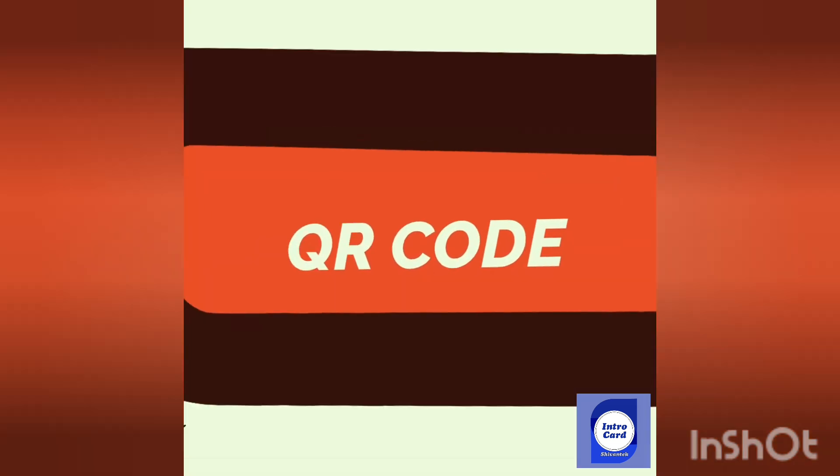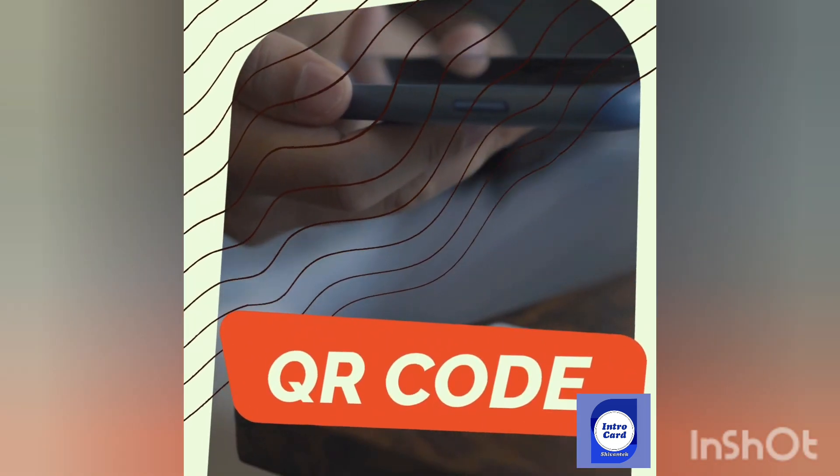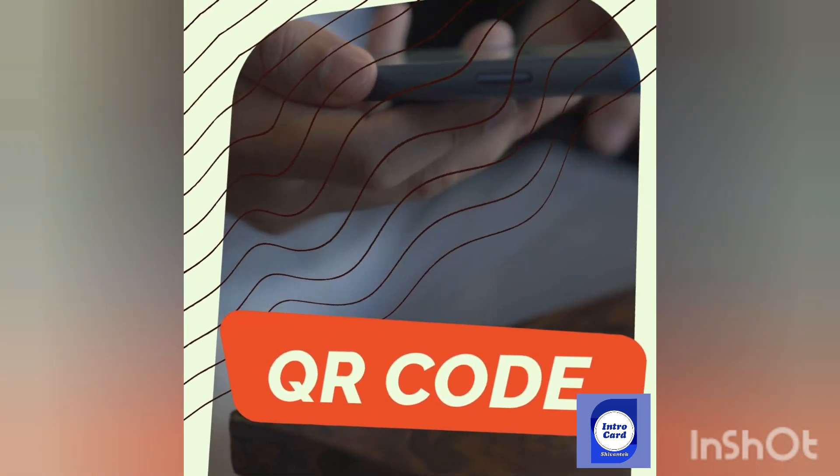IntroCard also includes a QR code that directs viewers to your IntroCard link. Share your digital business card with anyone, anywhere.